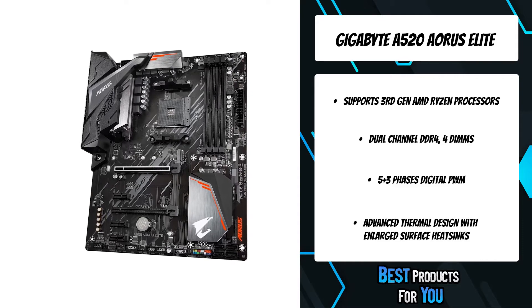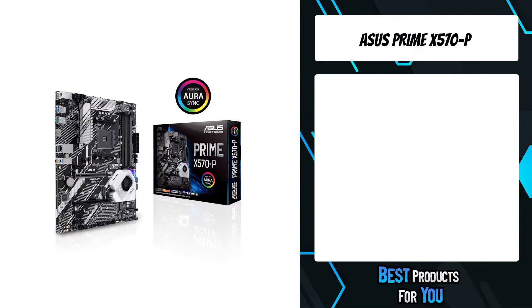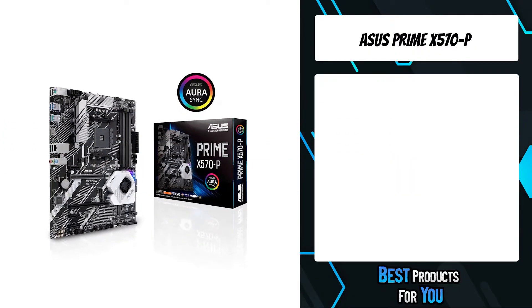These components offer incredible precision in delivering power to the motherboard's most power-hungry and energy-sensitive components, as well as delivering enhanced system performance and ultimate hardware scalability. The third product on the list is the Asus Prime X570-P.